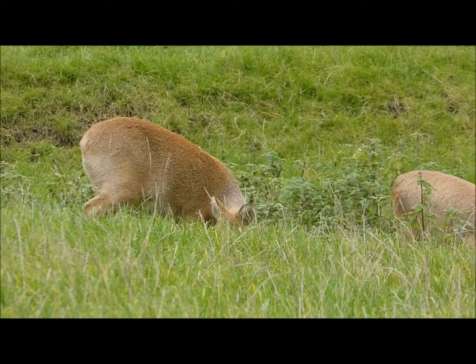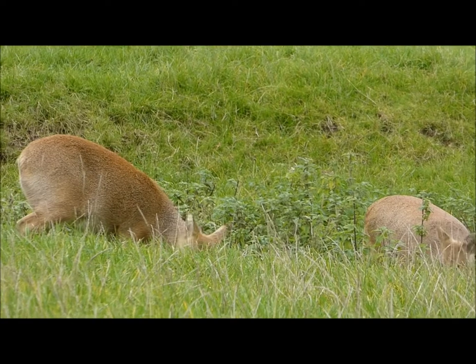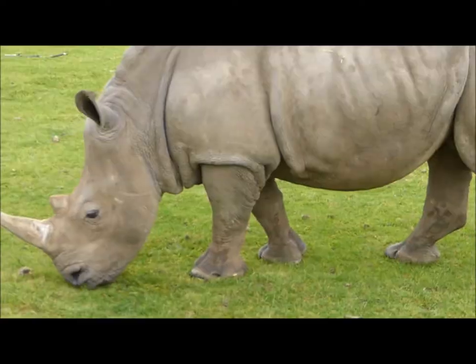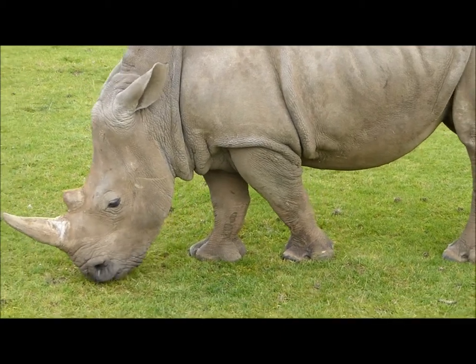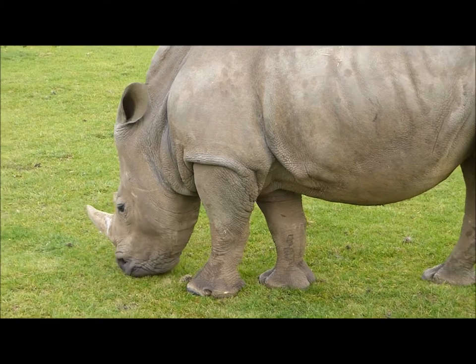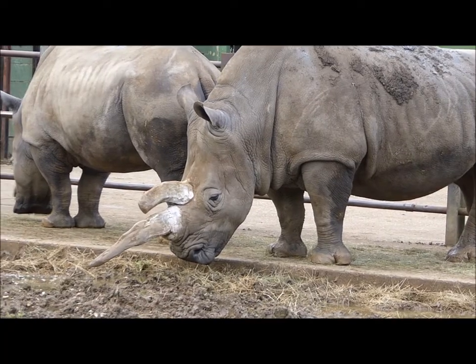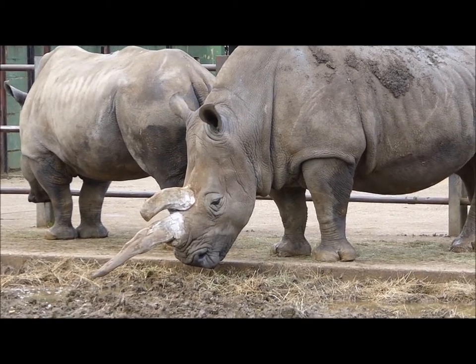Such efforts are also important for more traditional threatened species too. Getting up close to animals is what zoos are all about, and this is really helpful to the animal behaviour scientist, because this accessibility is brilliant for scientific study.